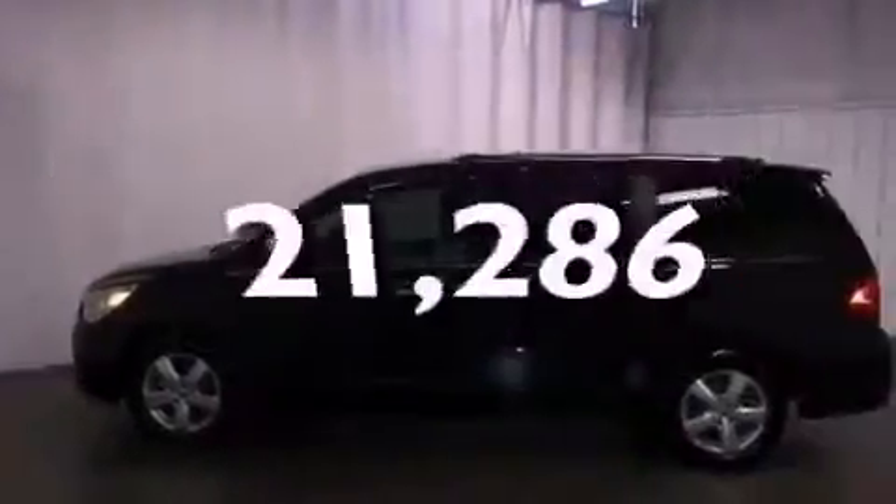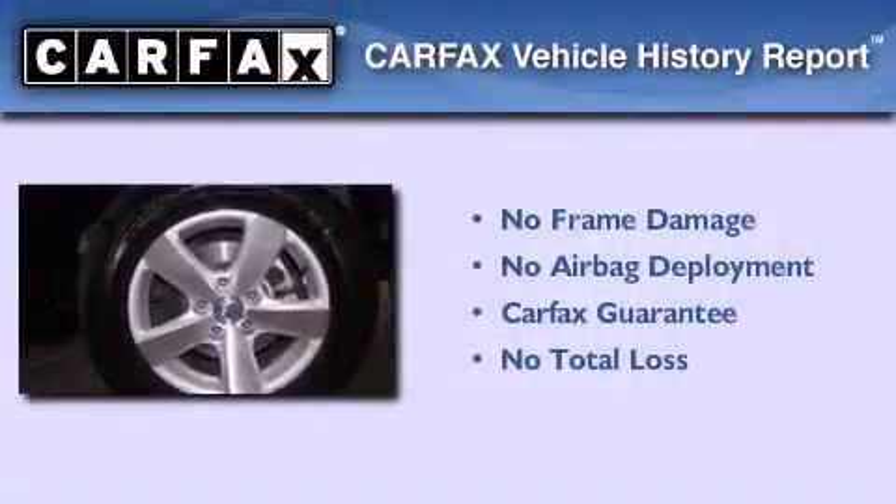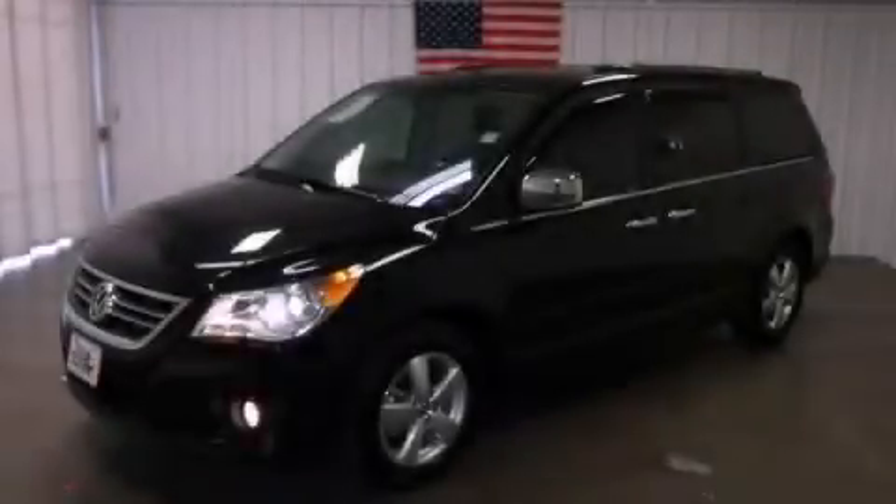This vehicle has fewer than 22,000 miles on the odometer. Not to mention that this Volkswagen qualifies for the Carfax buyback guarantee. This vehicle is sure to sell fast — call and arrange your test drive today.